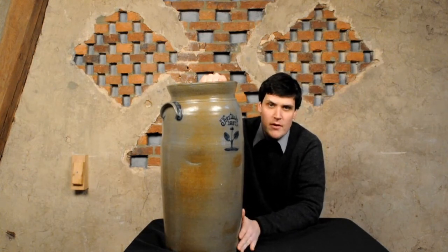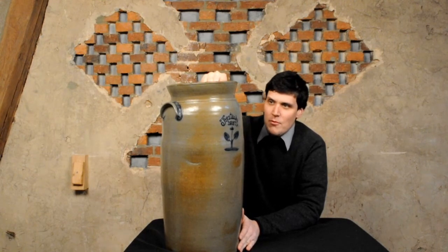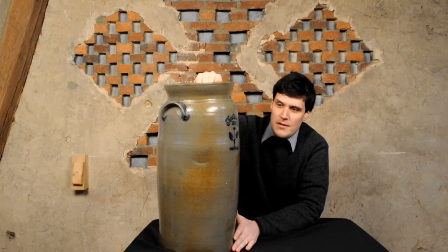1837 is very early for southern stoneware of this quality. To put everything in perspective, Mason County, Kentucky is where this piece was made — where Maysville is.